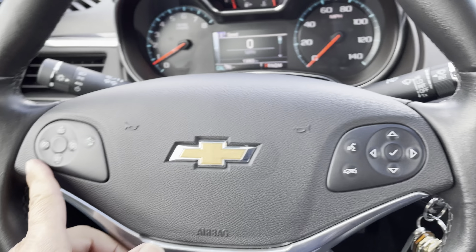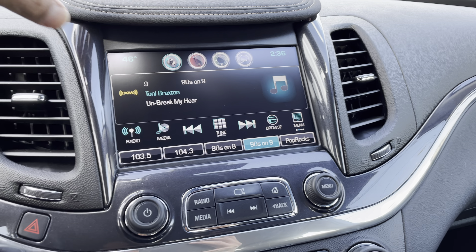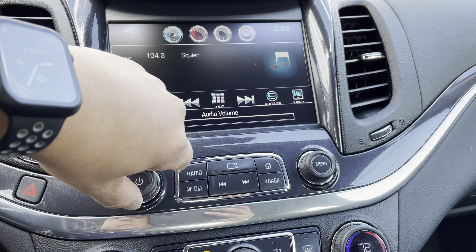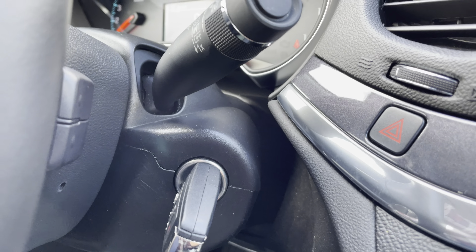Like I said, it just basically turned 13,000 miles. All your steering wheel radio controls are here, and you have a touch screen radio as you'd expect. Behind the steering wheel you also have the radio controls.